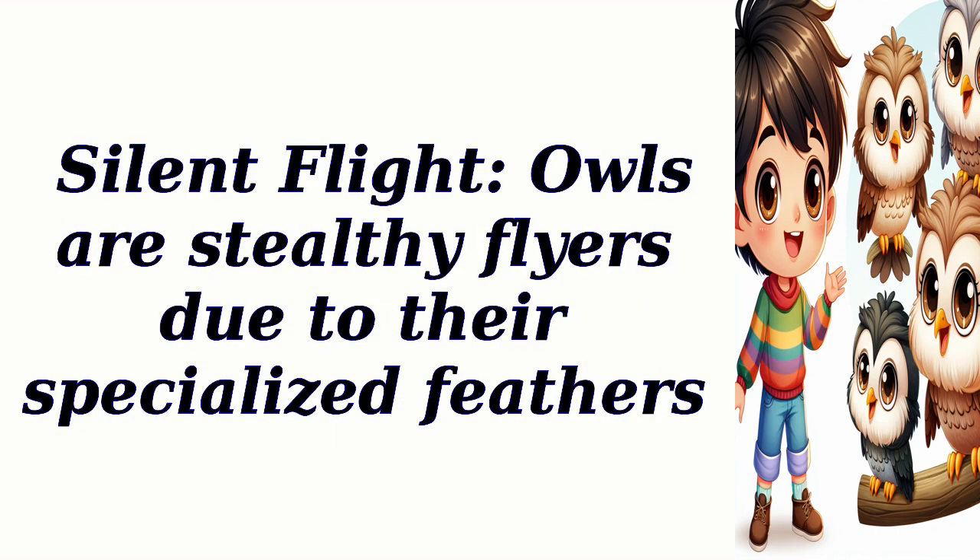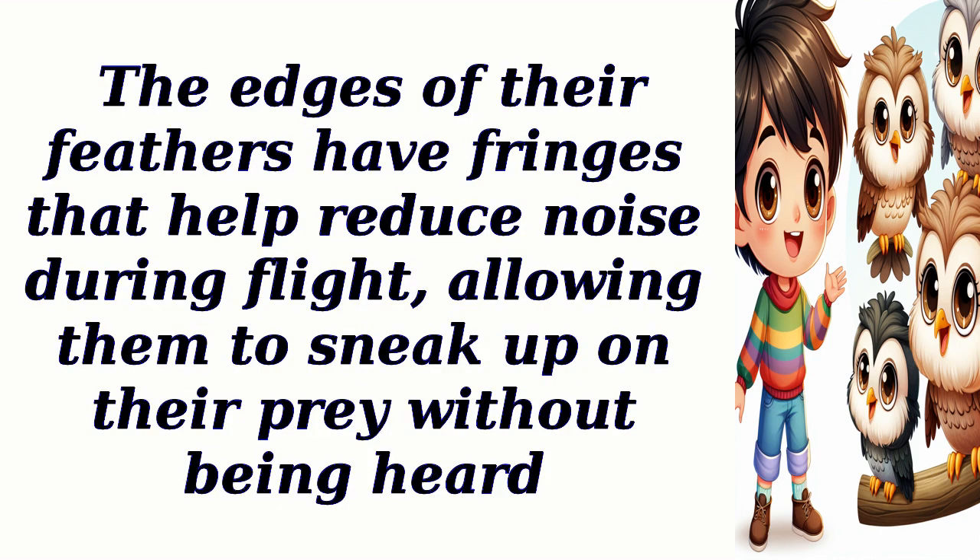Silent Flight: Owls are stealthy flyers due to their specialized feathers. The edges of their feathers have fringes that help reduce noise during flight, allowing them to sneak up on their prey without being heard.